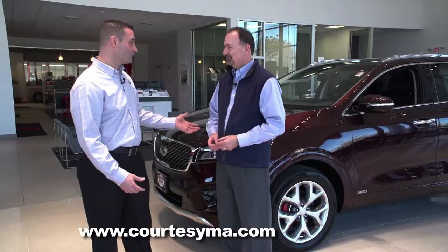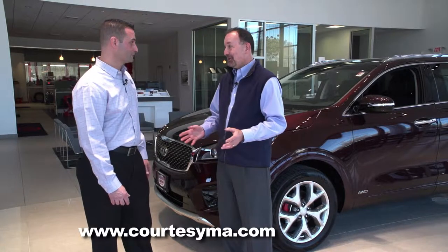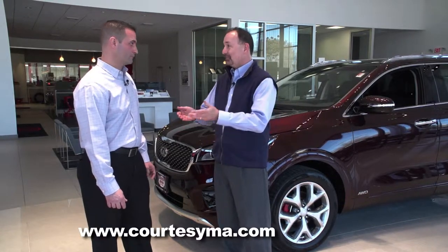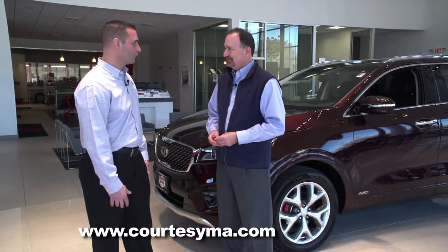We've got a lease starting right now at $69 a month on the Optima. So there's a lot going on. We have a pretty good inventory, and after the winter we want to move some cars here in March. Absolutely — we're here to sell cars.